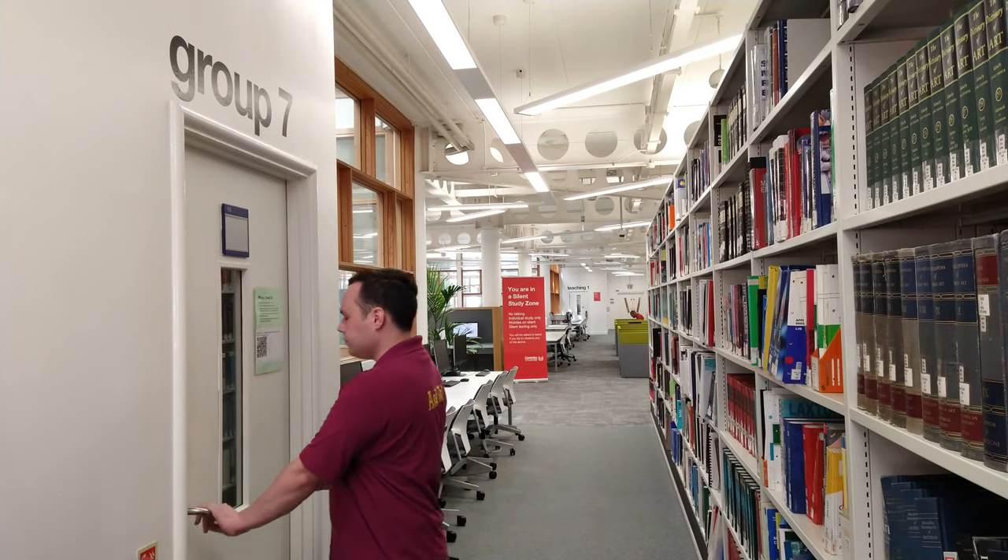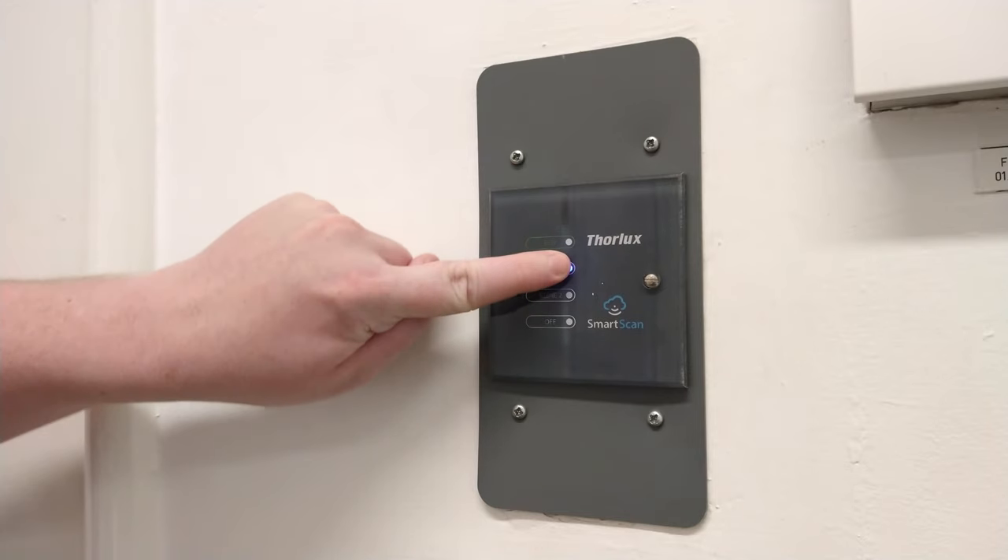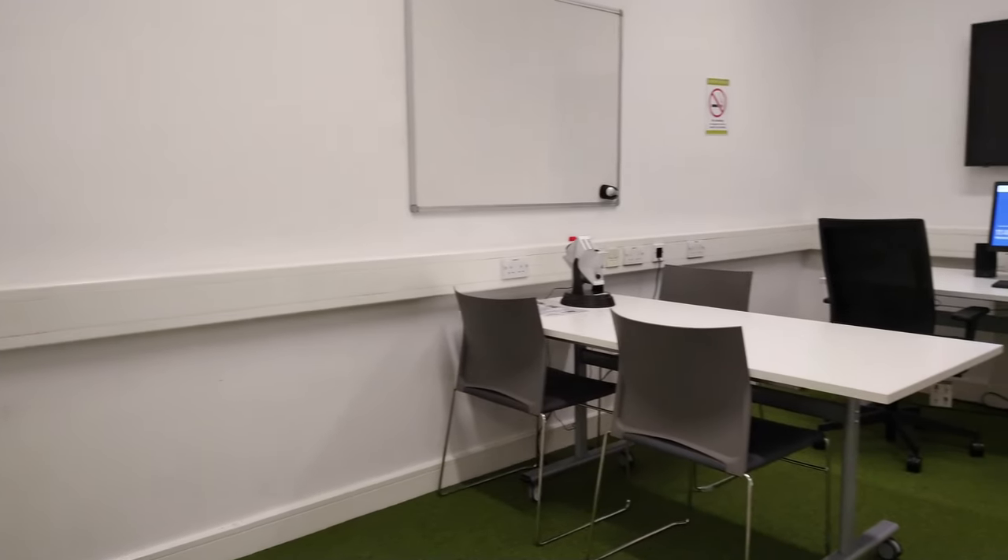Upon entering room 7, you can use the light switch panel on the left to adjust the lighting in the room, including a dimmer function.